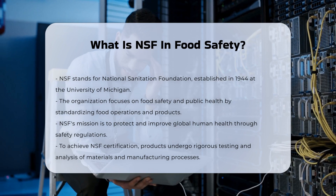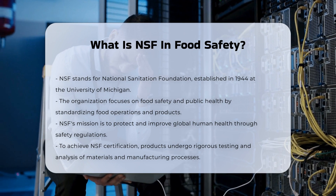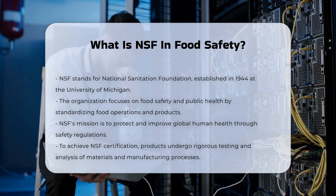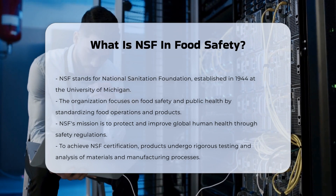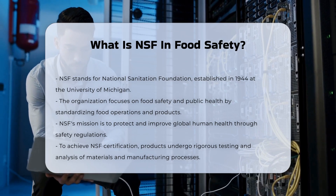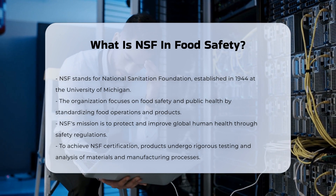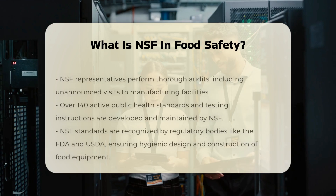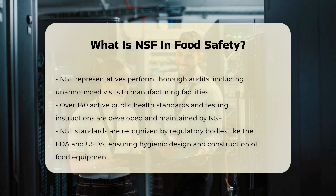Certification Process: To become NSF certified, products must undergo a rigorous testing process. This includes analyzing the materials used, testing the products, and reviewing the manufacturing processes. NSF representatives conduct thorough audits of the manufacturing facilities, including unannounced plant visits, to ensure all aspects of production meet the strict standards. Products are sampled and analyzed, and the testing results are reviewed and confirmed before certification is granted.